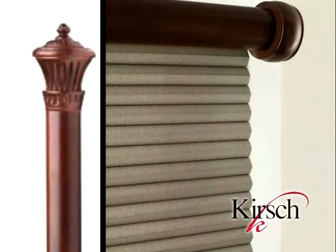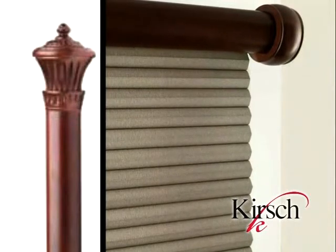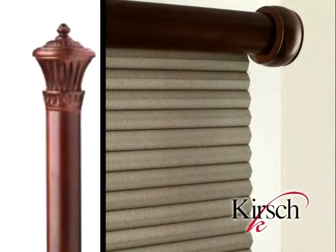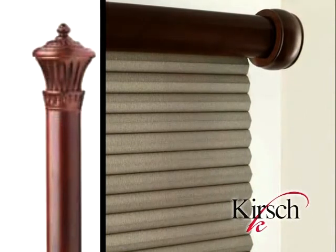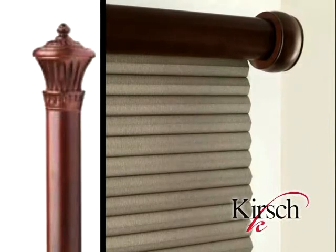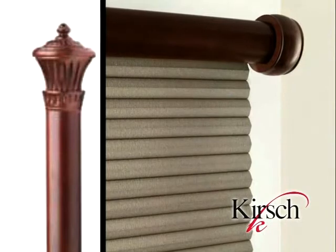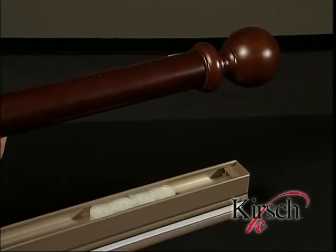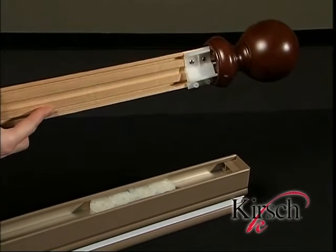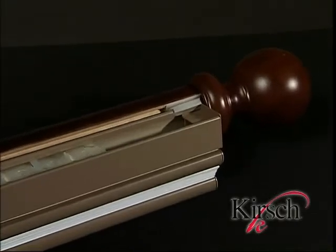For a more decorative look, consumers can select the Drapery Hardware Valance. This solution will add an upscale style and timeless elegance to the shades. Finials and finishes can be selected to match floors and furniture for unsurpassed coordination. This option is available in four beautiful finishes, on outside mount shades only with all cordless or continuous cord loop operating systems. It is easily installed by simply snapping the valance onto the headrail and attaching the finials.